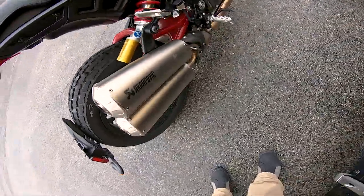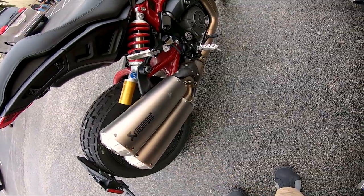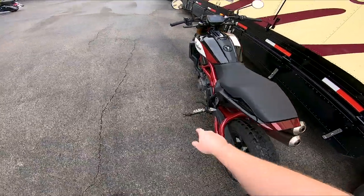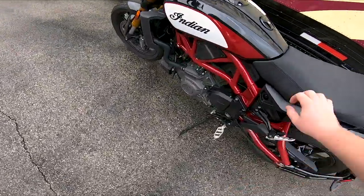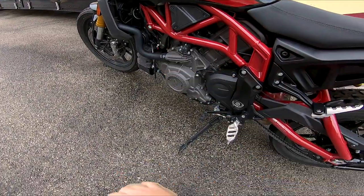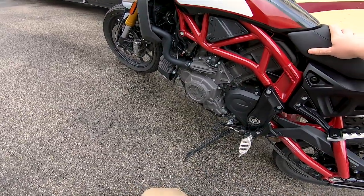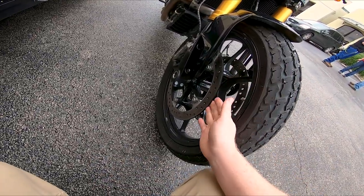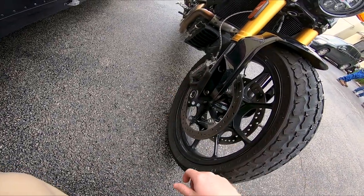It has fully adjustable suspension in the front as well as the rear piggyback shocks, and comes standard with an Akrapovič exhaust with a little bit of carbon fiber detailing. The motor is a 1203cc V-twin, or 73 cubic inches — it is fuel injected, water cooled, and of course is a dual overhead cam.